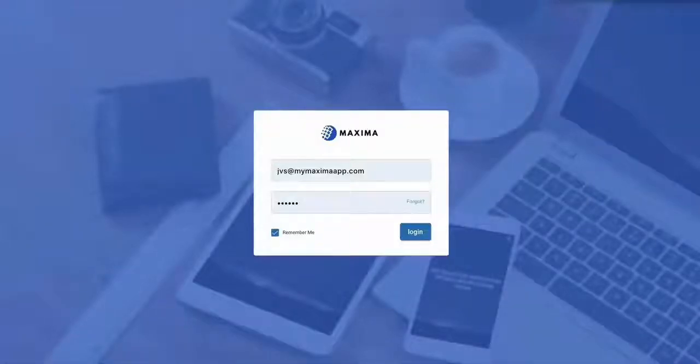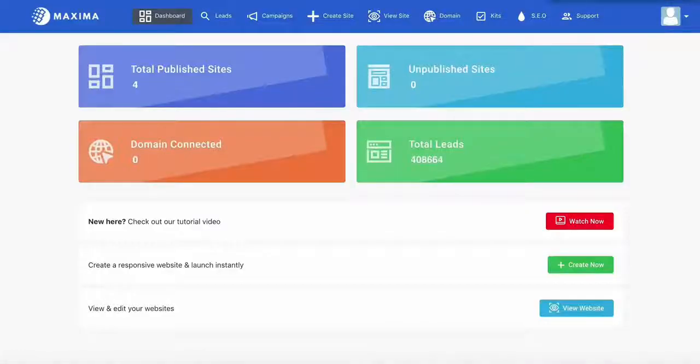I'm going to log in now and demonstrate the insane power of Maxima. In less than two minutes, you're going to see me automatically find targeted leads, close them, build a site, optimize and improve the rankings on Google. It honestly cannot get any easier than this.